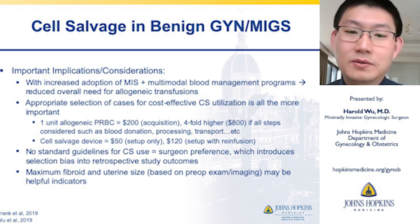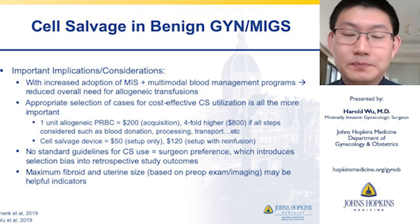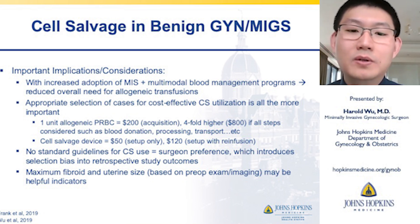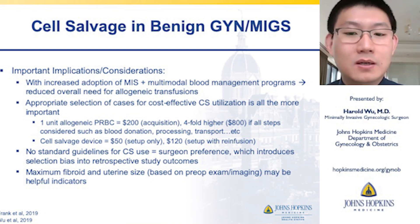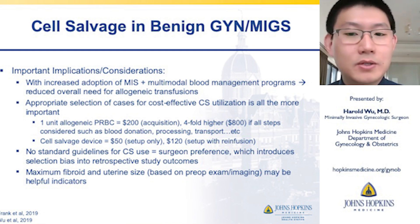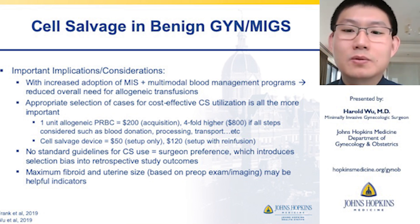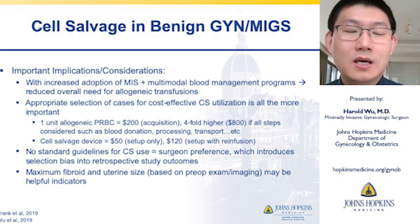There are important implications to consider. With increased adoption of MIS and multimodal blood management programs, there is actually a reduced overall need for allogeneic transfusions, making appropriate selection of cases for cost-effective cell salvage use all the more important. One unit of allogeneic packed red blood cells is about $200 in acquisition from the Red Cross, but including donation, processing, and transport, that cost can be fourfold higher — up to $800. The cell salvage device setup equipment costs about $50 once the machine is purchased, with additional resources for re-infusion bringing it to about $120, though this is institutionally dependent.